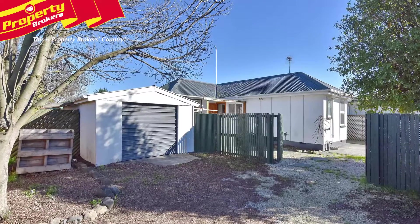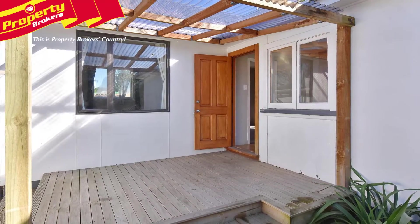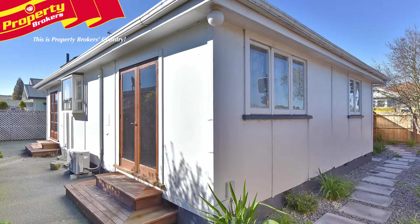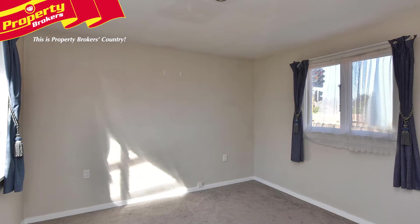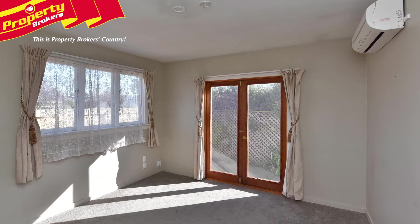A great little starter if you're looking for a first home or investment, you really must look at what Percival Street has to offer. Warm and welcoming with neutral decor, this little gem has had retro-fitted double glazing installed and features two bedrooms or one with an office, an attractive kitchen and dining area.